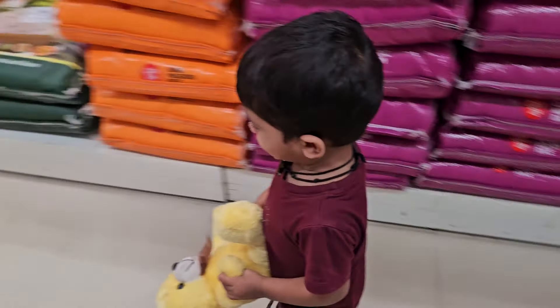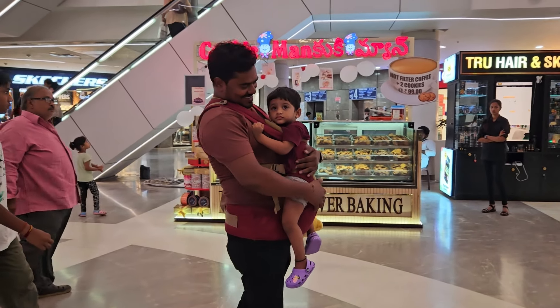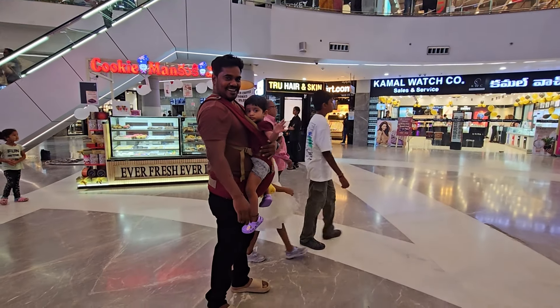Baby is very comfortable with the carrier. Six months to 24 months of baby age. Our parents are very comfortable with the baby. In that case, we are very comfortable with the carrier. The sitting position is very comfortable with a flat surface.